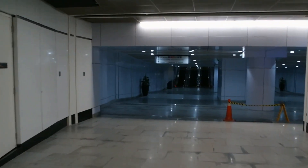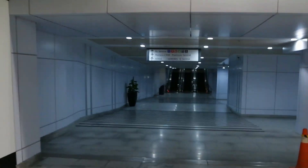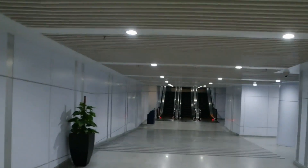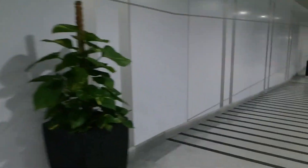Here we go — the walkway to KL Central. Along the way you can see signs for Menara CIMB, Platinum Central, Hilton Meridian, and Q Central. There's a singular plant here — interesting choice.